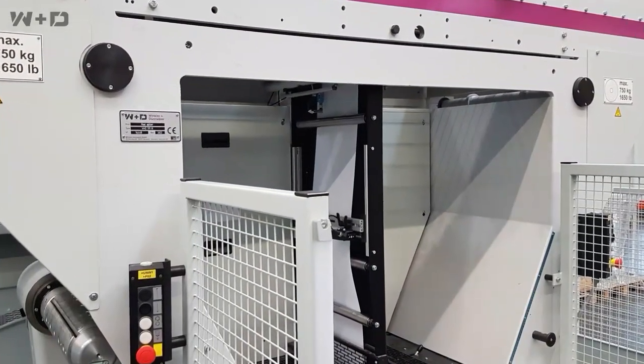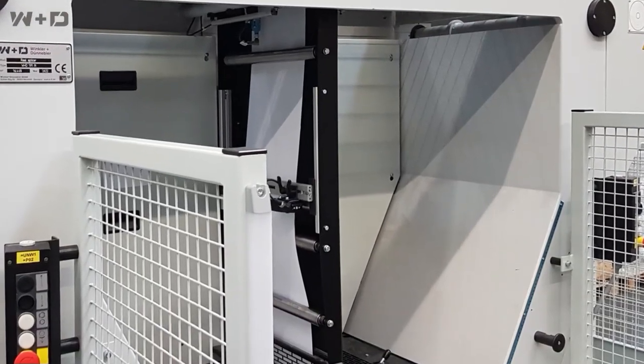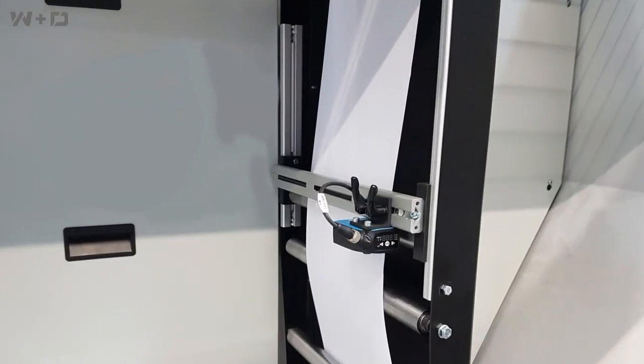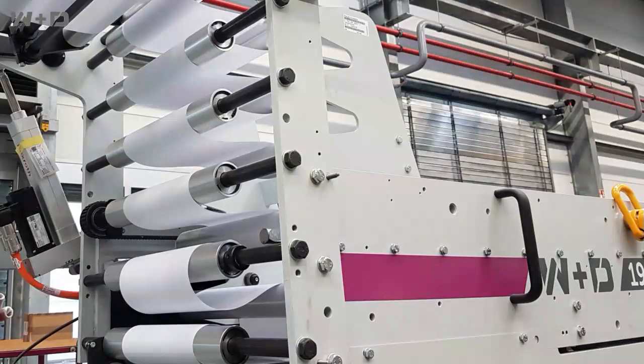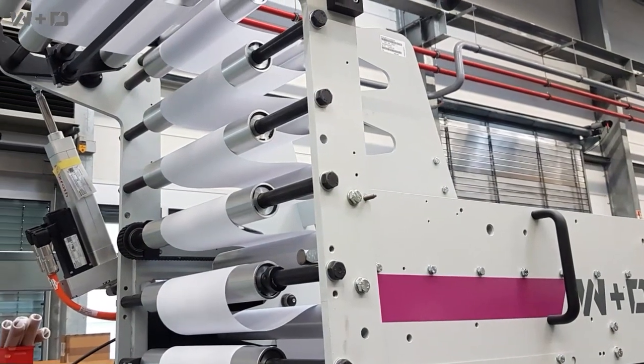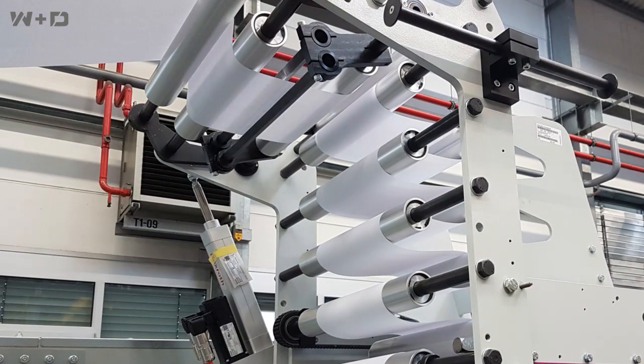The W&D 191 paper slicer has been the industry standard for delivering constant tension for the most accurate printing, high-speed slicing, and exceptional control for pre-printed roll stock. We have now added flexibility of different diameter core chucks for a variety of paper sourcing options.